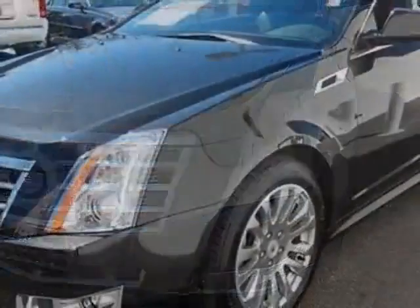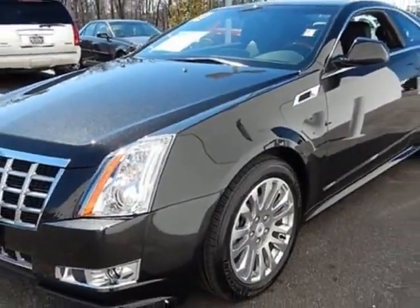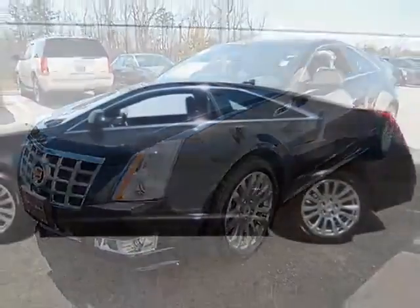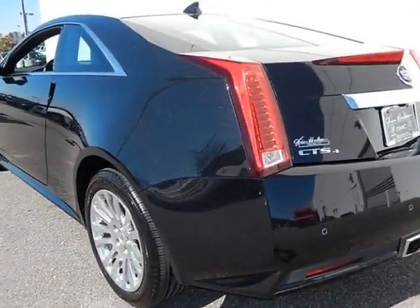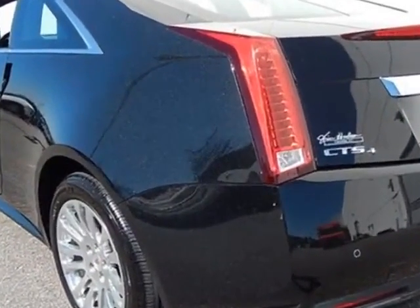This vehicle gets an estimated 18 miles per gallon in the city and an estimated 27 on the highway. The CTS boasts a 3.6 liter engine and has a six-speed automatic transmission.